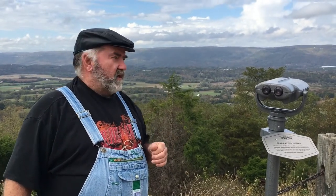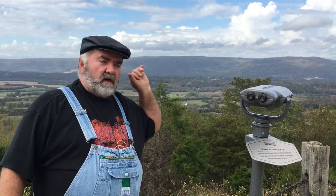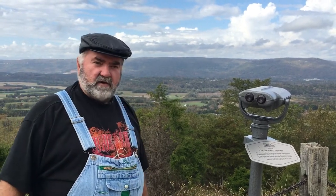This is called Sequatchie Valley. It runs from up around Crossville, Tennessee, all the way down to Signal Mountain, down around Chattanooga.